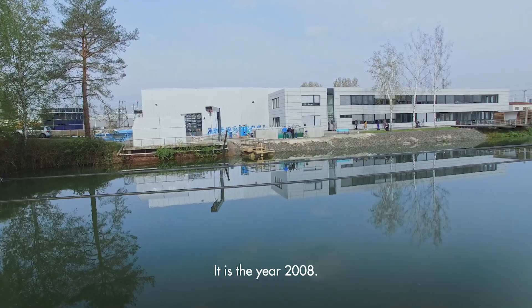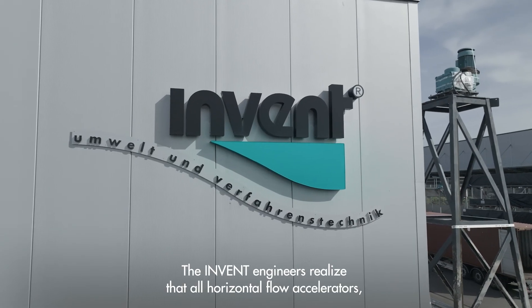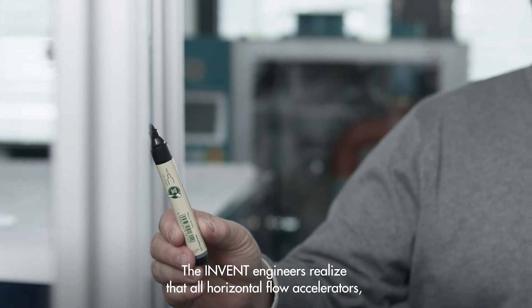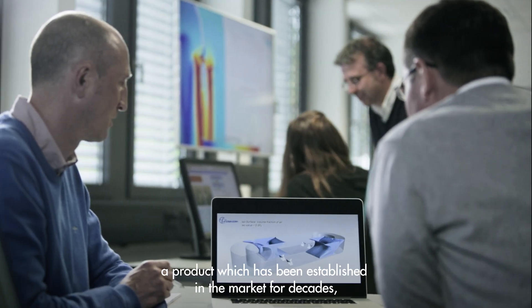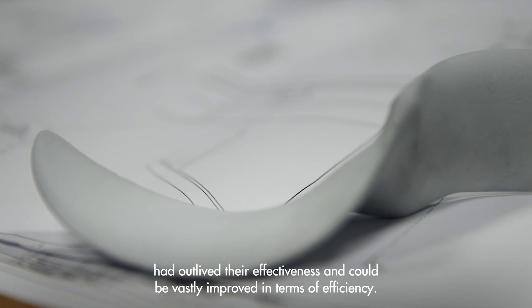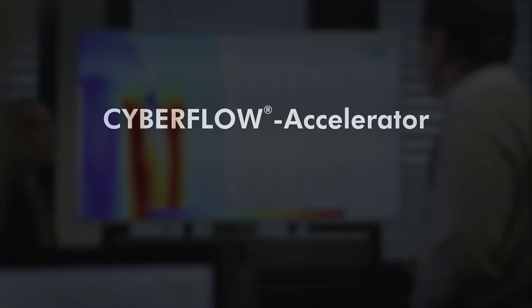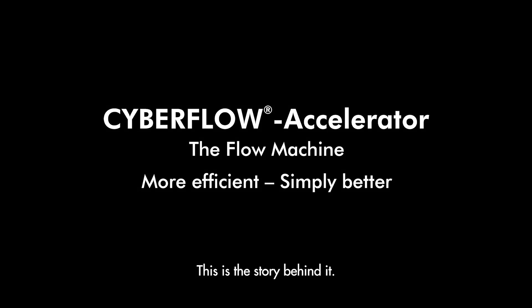It is the year 2008. The InVent engineers realized that all horizontal flow accelerators — a product which had been established in the market for decades — had outlived their effectiveness and could be vastly improved in terms of efficiency. This is the story behind it.